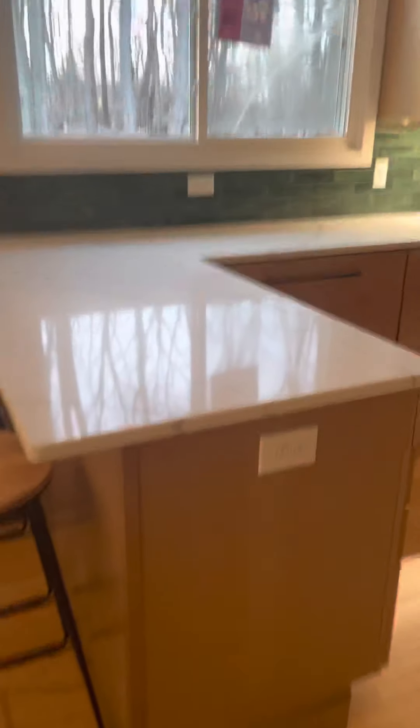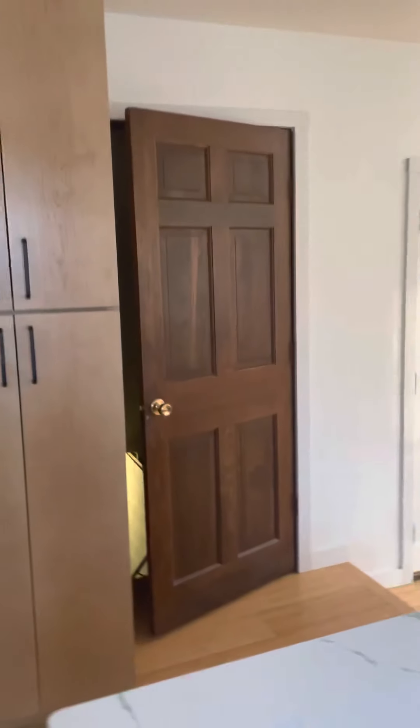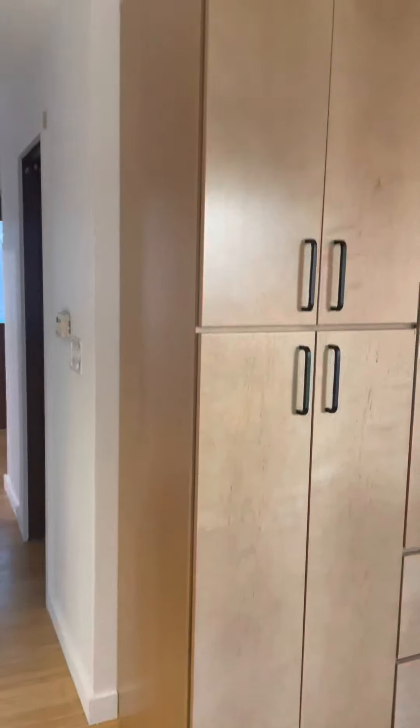Instead of an island, we went with L-shapes at each end, which I really like. This area here is one of my favorites — that's the door to our basement and this is a little pantry setup with lots and lots of storage.